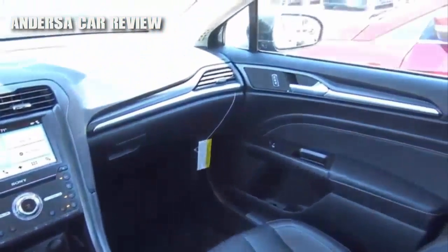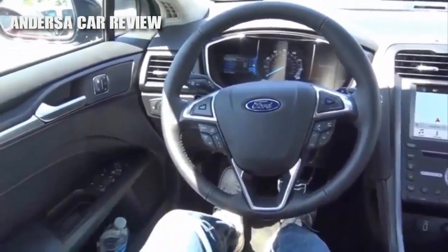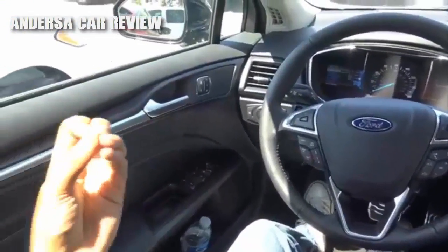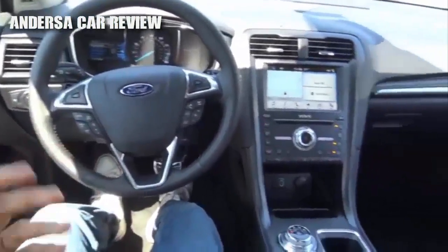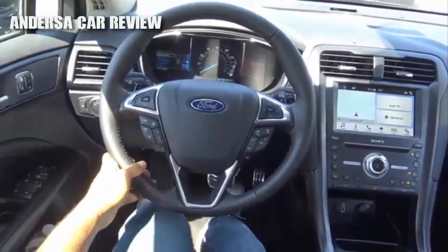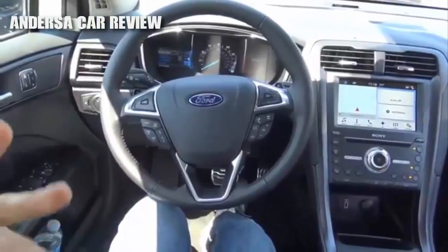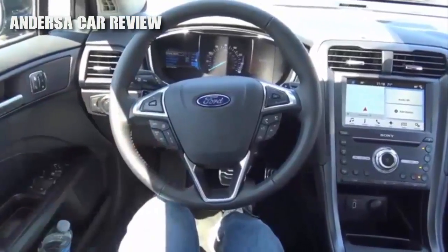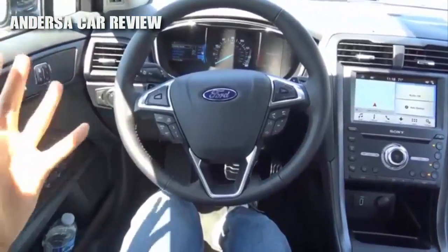Overall, not too shabby. But the only complaint I have with this interior is that it is slightly drab and kind of austere looking because it's all black. I would certainly get a different color combination if I was going to get the Fusion. The Lincoln MKZ does a better job of making the cabin not feel as austere and drab.